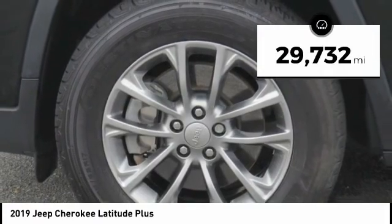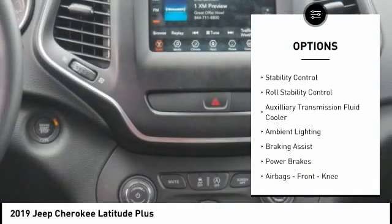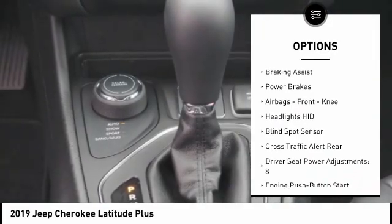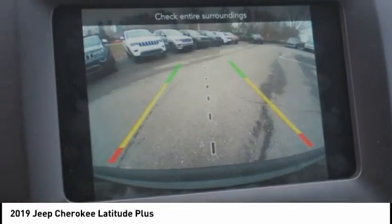This vehicle has less than 30,000 miles. Here are some of this vehicle's great options: power windows with safety reverse, active grille shutters, traction control, stability control, roll stability control, auxiliary transmission fluid cooler, ambient lighting, braking assist, power brakes, and airbags including front knee airbags.